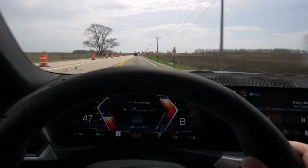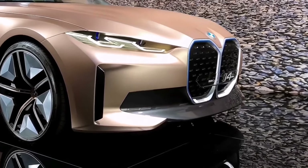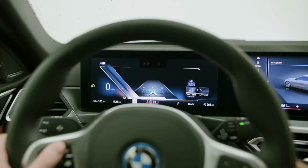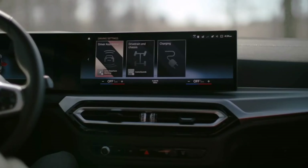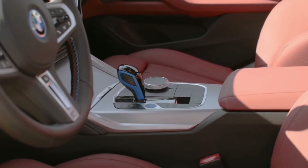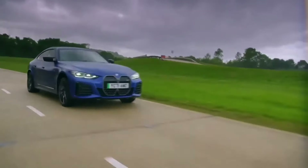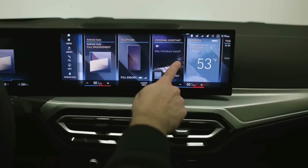Thankfully, physical buttons for climate control remain a welcome touch in a world of touchscreen reliance. The i4 isn't flawless — some reviewers found the ride a bit on the firm side compared to other luxury EVs, and rear-seat headroom is a bit tight for taller passengers. Overall, the BMW i4 is a compelling option for drivers seeking a premium electric car with a thrilling driving experience and luxurious interior. If you're looking for a sporty and luxurious electric car with a BMW badge, the i4 is definitely worth considering.